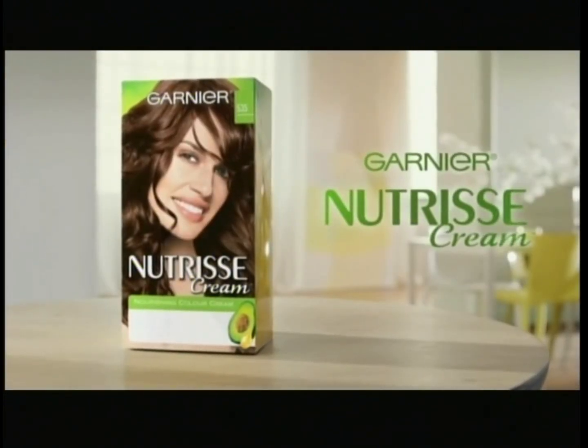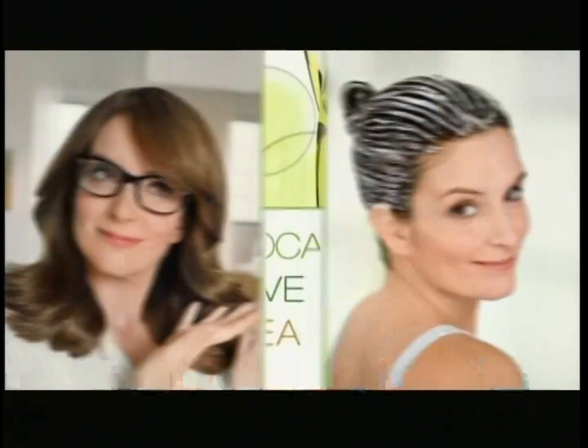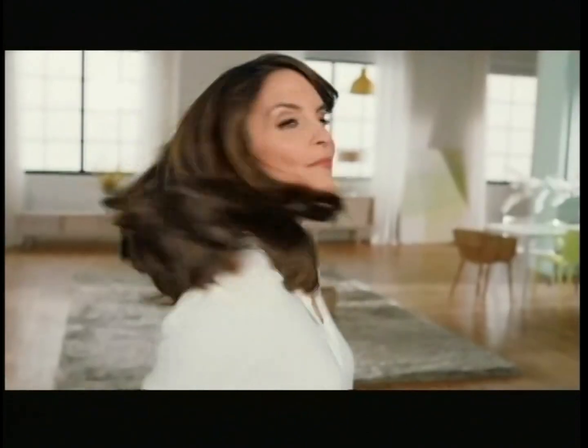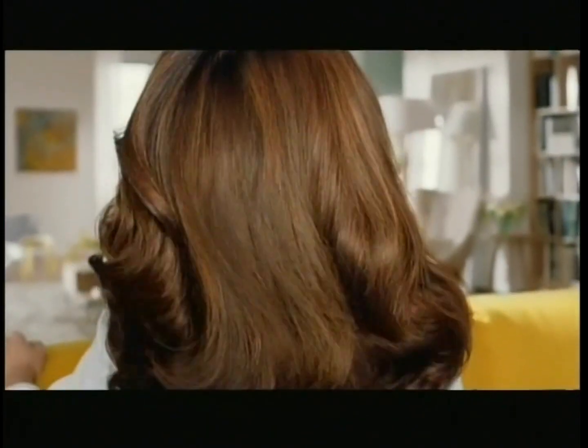Ladies, do I have to say it again? Nourished hair, better color. This is Garnier Nutrisse. It nourishes while it colors. Plus, it has avocado, olive, and shea oils. Certain people want rich, radiant color. And grays? 100% covered.